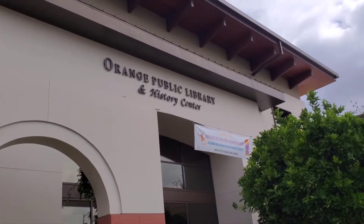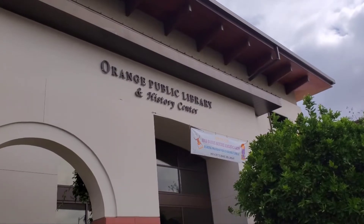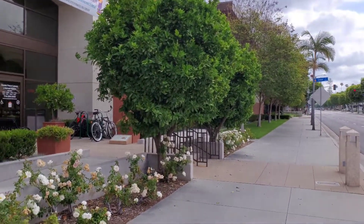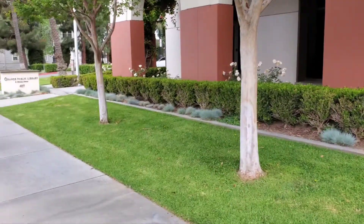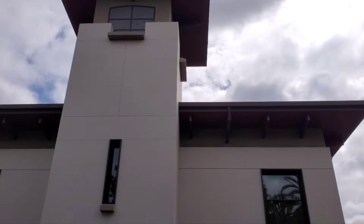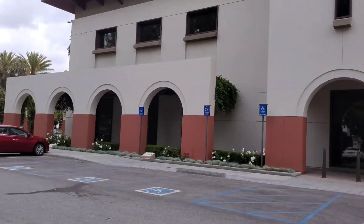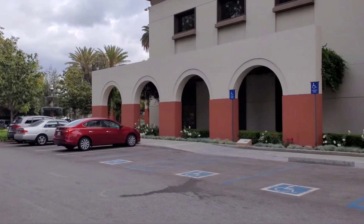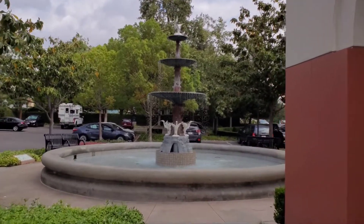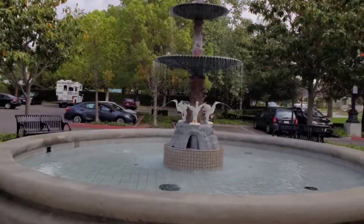I would like to do a vocal review of the Orange Public Library located in the City of Orange in Southern California. This library has got a beautiful architecture. It's got a really nice water fountain here — you can sit here and just listen to the water fountain.